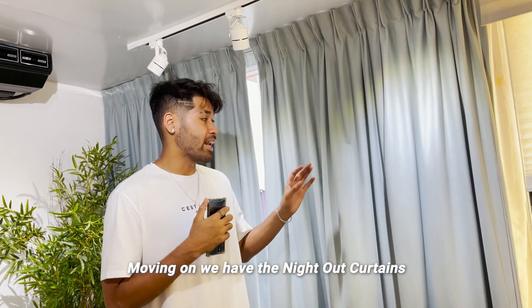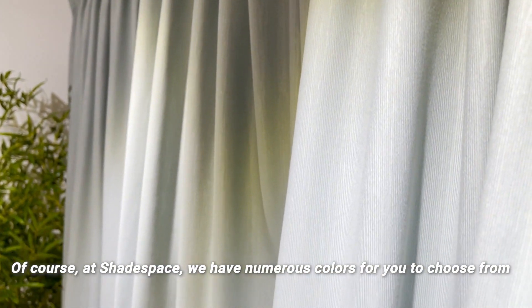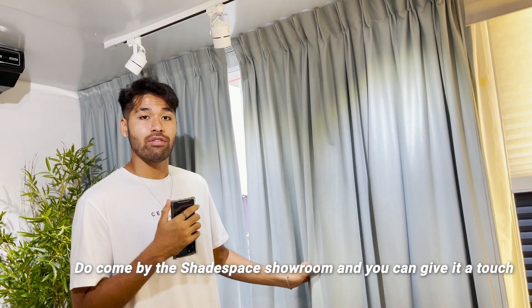Moving on, we have the Night Out Curtains. Night Out Curtains give a very luxurious and classy look to the house. At Shade Space, there are numerous colors for you to choose from. And if you want to give it a touch yourself to test out the quality, do come down to the Shade Space showroom.